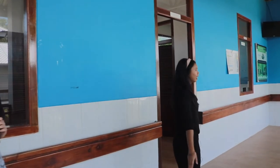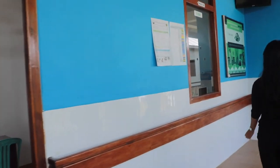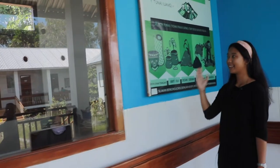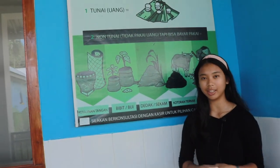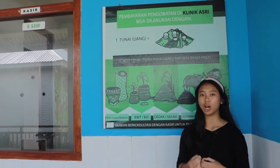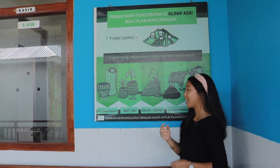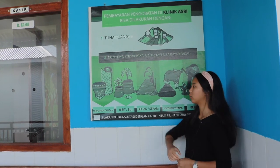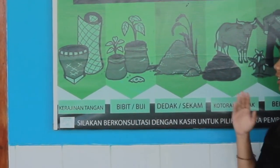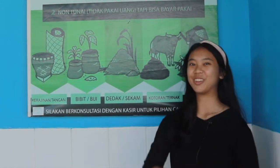If you go along, you will find the cashier. This is where the patients do their payment, and this is really what makes ASWI a very unique clinic. Unlike any other clinics or hospitals, ASWI gives the option to pay both in cash or through non-cash payment options — including handicrafts, seedlings, rice husks, manure, or labour. So if you want to get treated at ASWI, don't forget to bring your eggshells!